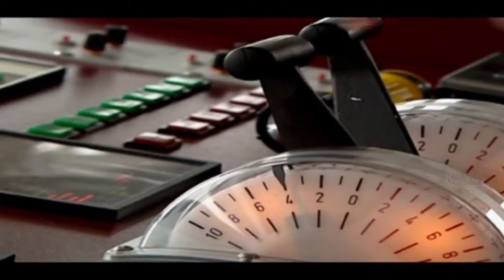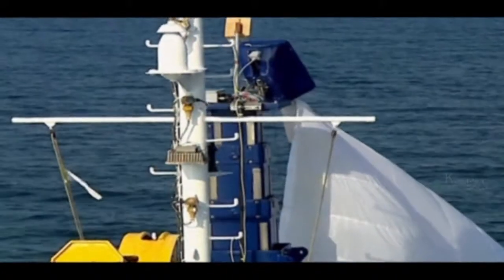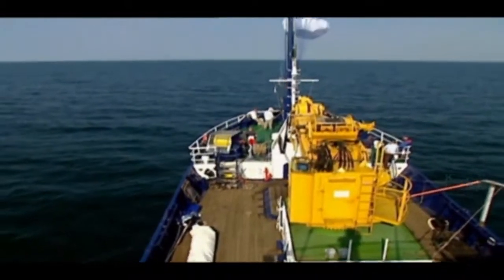After the ship's maiden voyage, travelling just under 12,000 nautical miles, the system performed as expected, and there are now plans to introduce a larger kite to further increase savings to 30%.